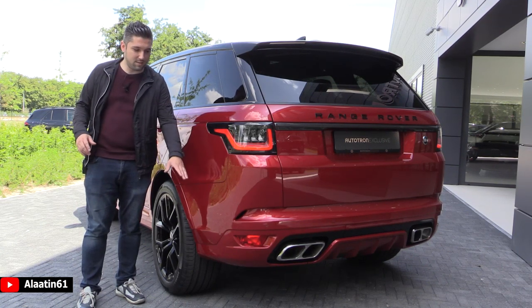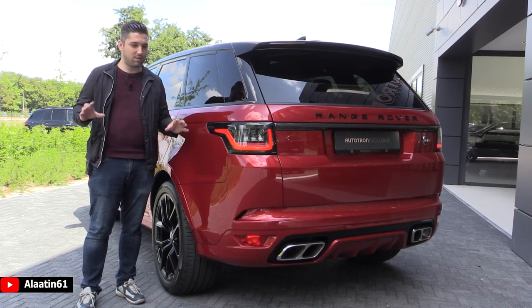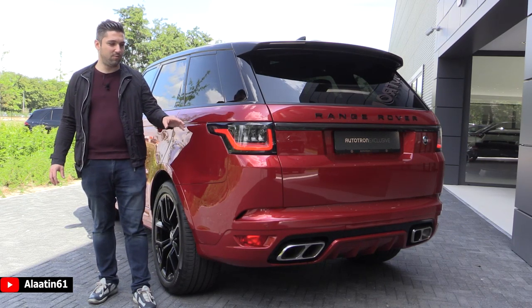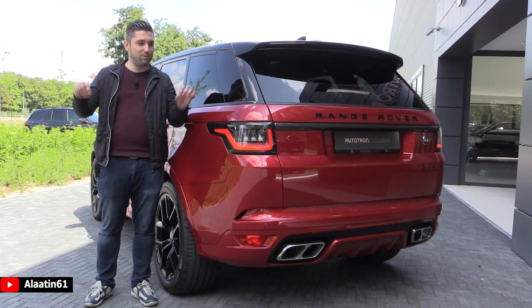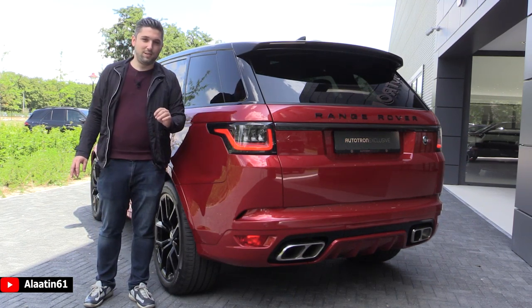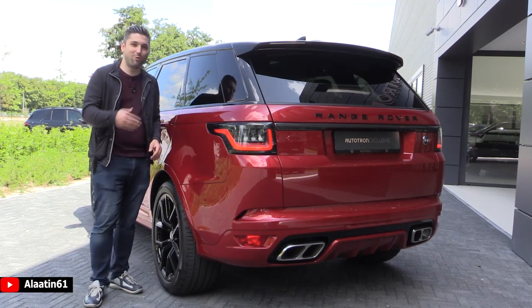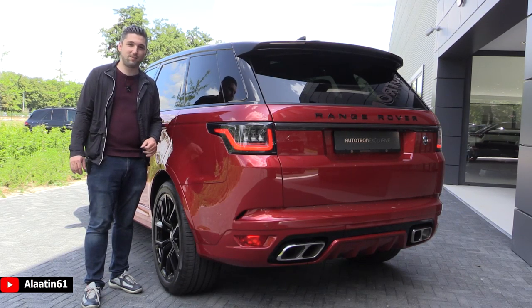The biggest change for the SVR facelift is the rear bumper and the quad exhaust. The diffuser part is finished in the color of the car — it looks really good. The rear taillights have a nice shape for the facelift, and inside the taillights the color is finished in a darker color, which makes it more aggressive. There is a carbon detail in the middle, and the Range Rover badging in the middle looks superb. And there is a very cool detail: the rear-view camera has its own washer system. Because when you go off-road the rear-view camera gets dirty, so you can clean it. And of course it has the automatic trunk.